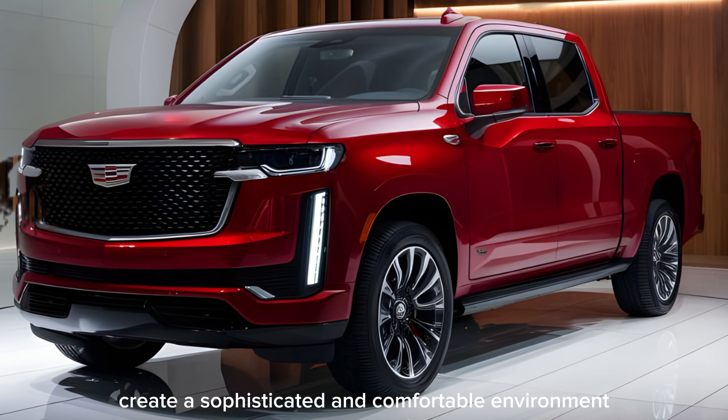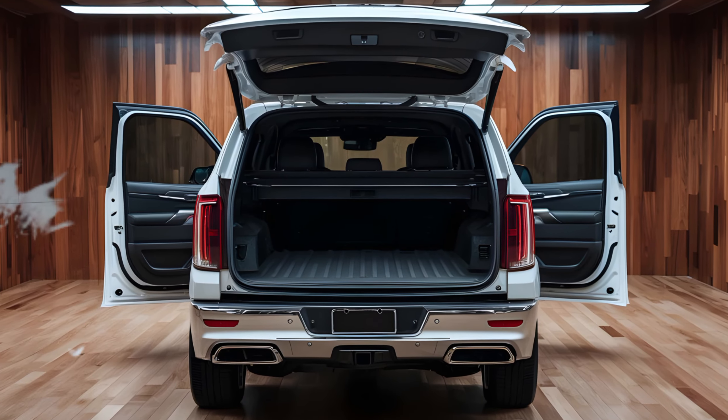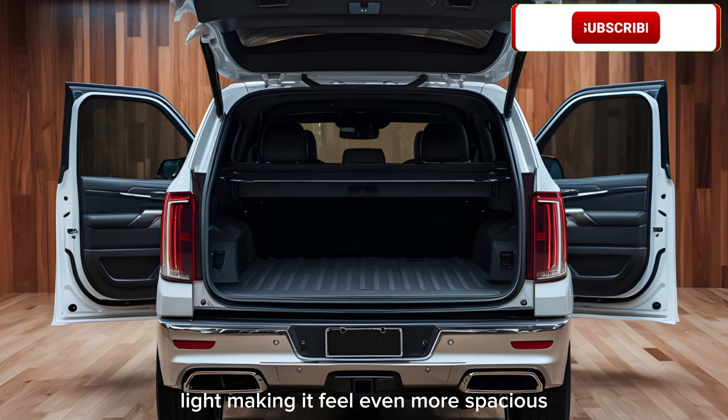Moving inside, the cabin is a haven of luxury. Premium leather seats, genuine wood trim, and chrome accents create a sophisticated and comfortable environment. A panoramic sunroof bathes the interior in natural light, making it feel even more spacious.